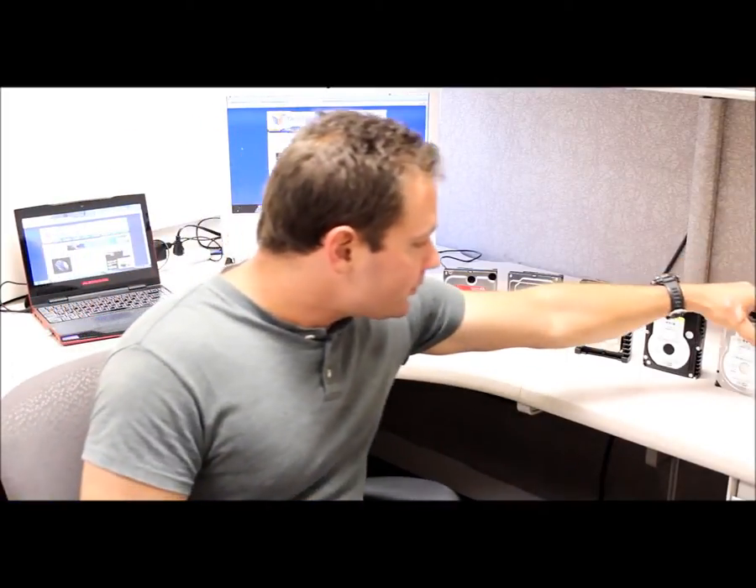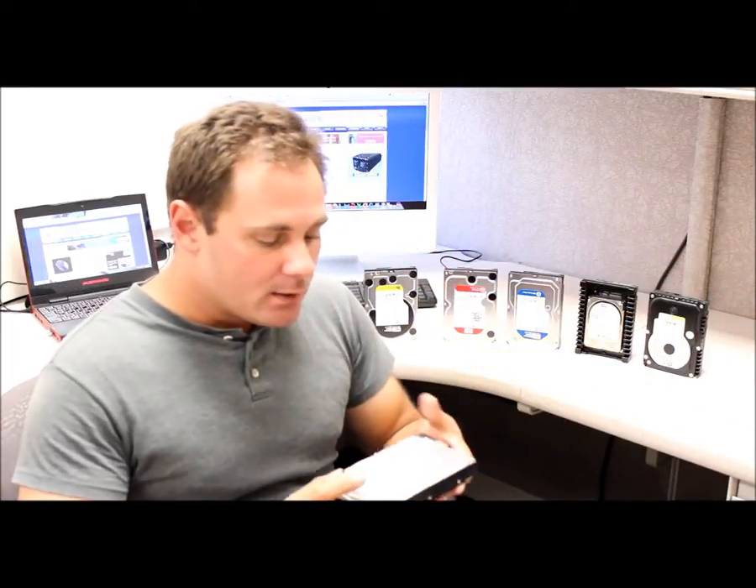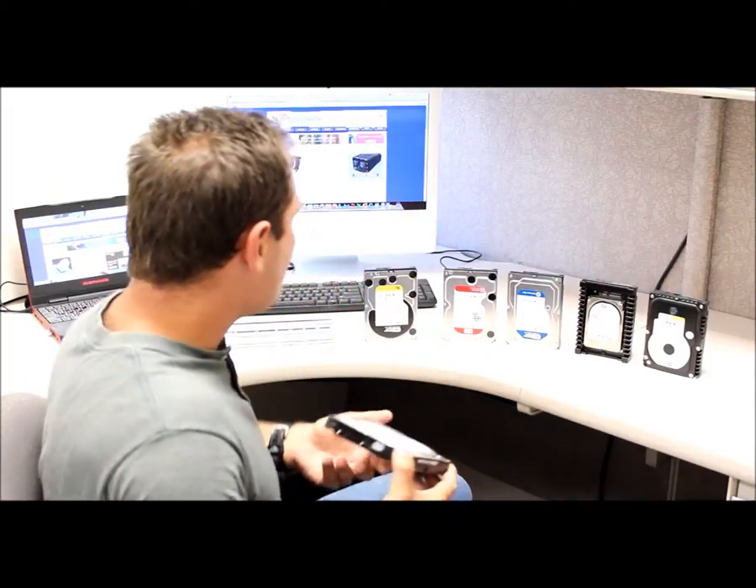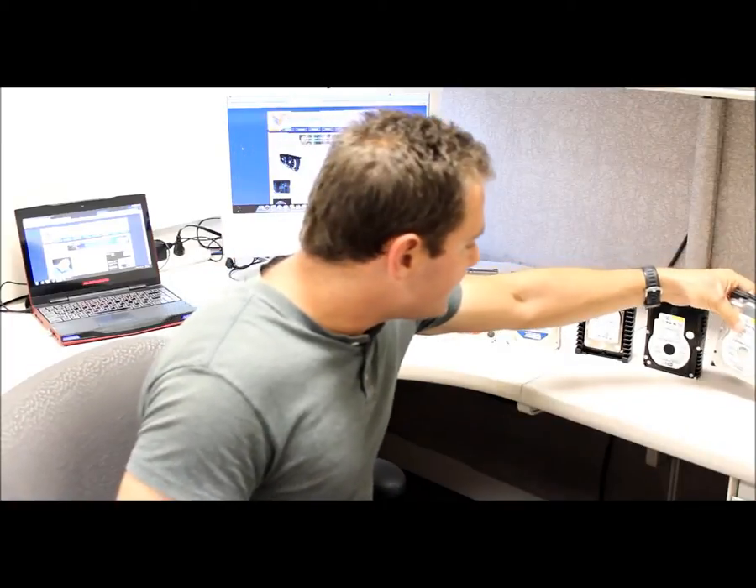As some of you are aware, Western Digital has come a long way from the days of non-differentiated hard drives. This is just a small lineup of the types of drives that they have available in the market and some that they've released.